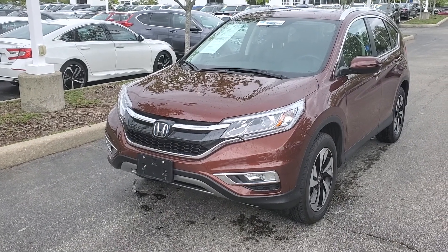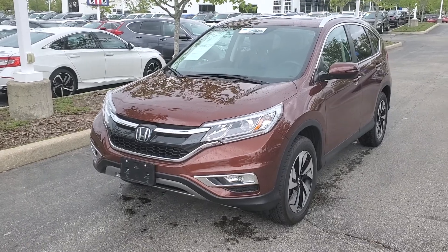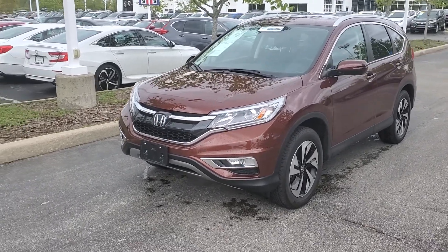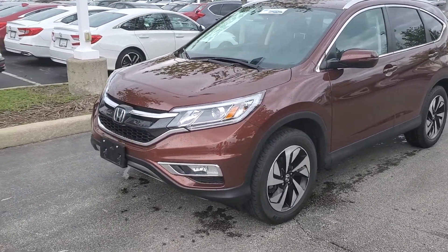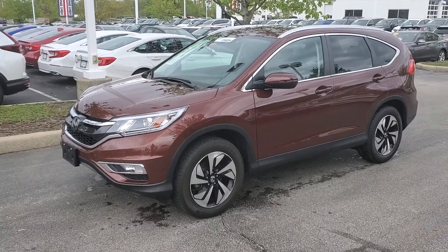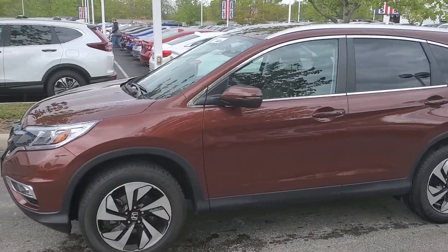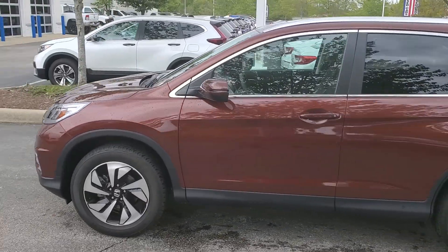Here is a video walk-around of this 2015 low mileage CR-V all-wheel drive touring. My name is Terrence. One of the main jobs of these video walk-arounds is to point out imperfections, as most people have done lots of research on the cars by this point.